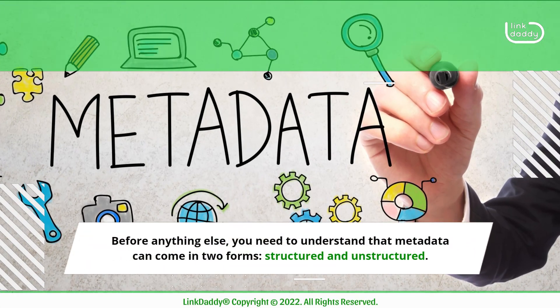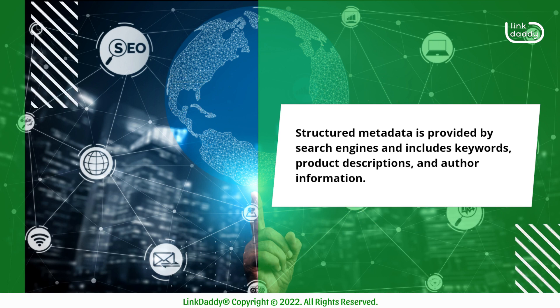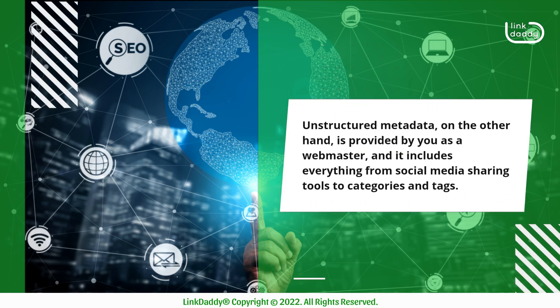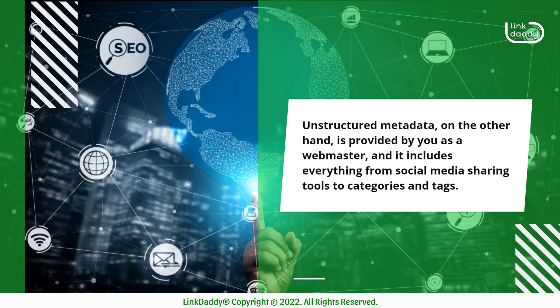Before anything else, you need to understand that metadata can come in two forms: structured and unstructured. Structured metadata is provided by search engines and includes keywords, product descriptions, and author information. Unstructured metadata, on the other hand, is provided by you as a webmaster, and it includes everything from social media sharing tools to categories and tags.